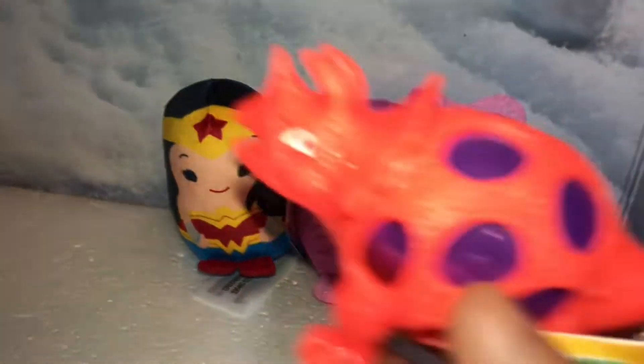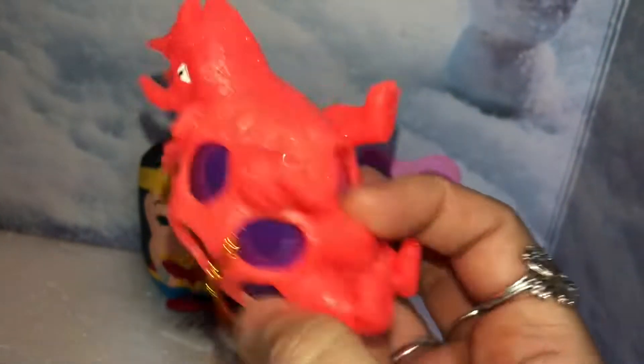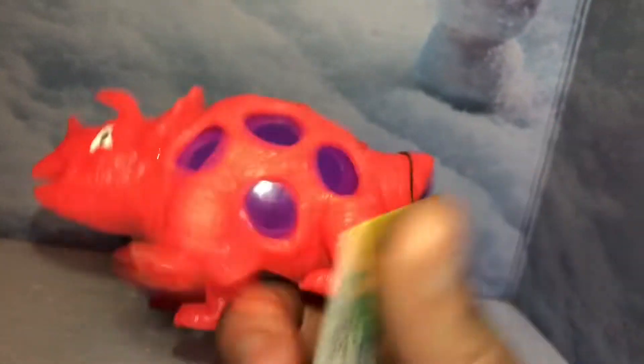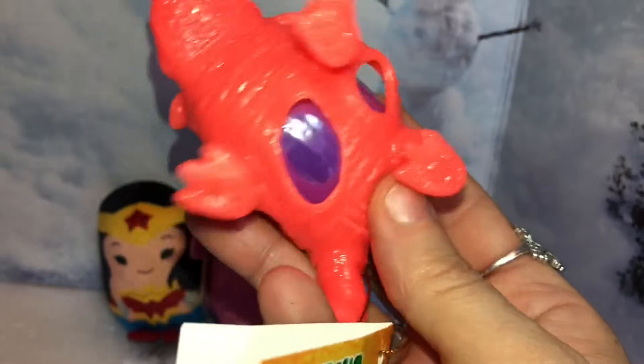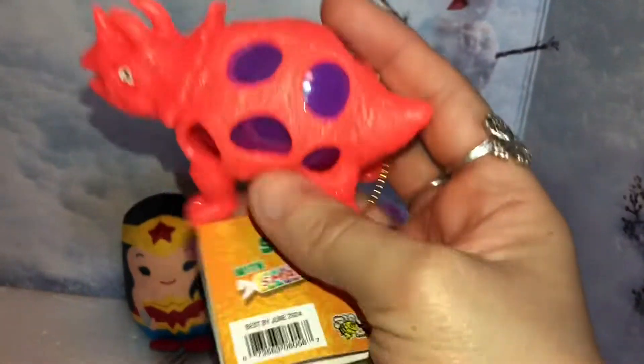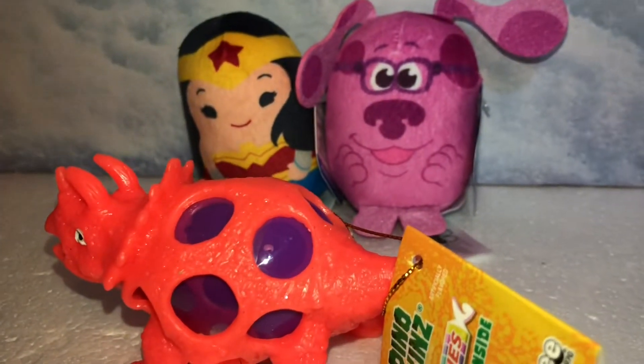Then I showed this to my son and he actually liked it — it's an egg inside of a dinosaur, and this is one of those squishy sensory ones. Really cool, and it's a nice color. They do have different colors; this one is like a neon orange. Really, really cute.